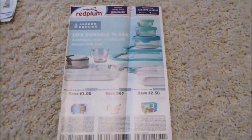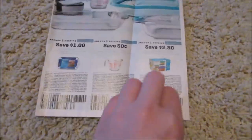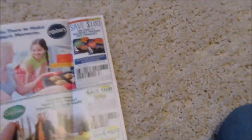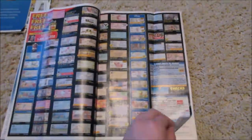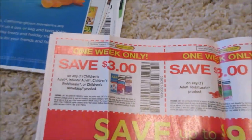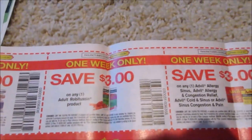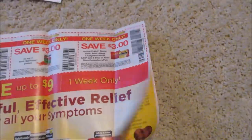Now we have the Red Plum. We got the Anchor Hocking deals — I'm going to try to do some deals with that stuff because I need more measuring cups. We got Pillsbury and Corelle. And here we got $3 off of Robitussin, Advil, and Dimetapp. $3 off of Robitussin and $3 off of Advil — that's a great deal.